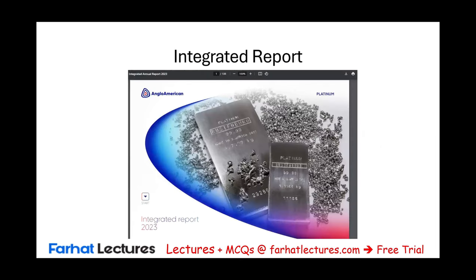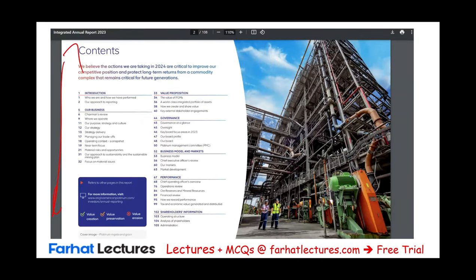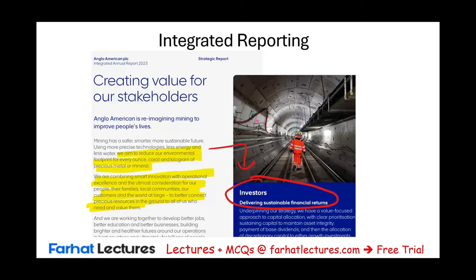So what is an integrated report? To make it simpler, we use an example. This is the integrated report for Anglo-American, a mining company — their integrated report for 2023. You can download it, and this is a table of contents about what they cover. We're going to select bits and pieces from it. Specifically, we're going to look at integrated reporting. Notice here: creating value for our stakeholders. Stakeholders is anybody that's somehow involved or touched by the company.